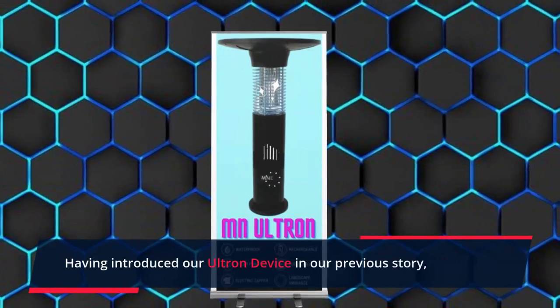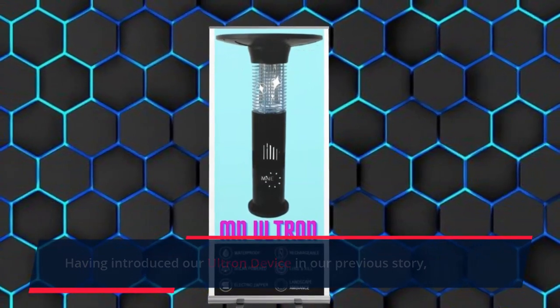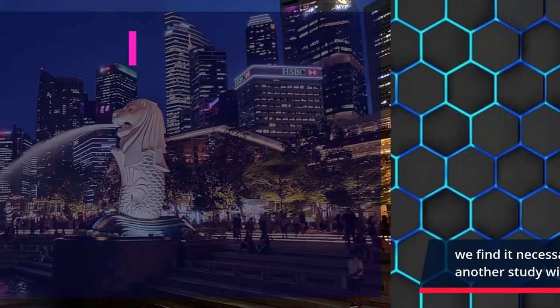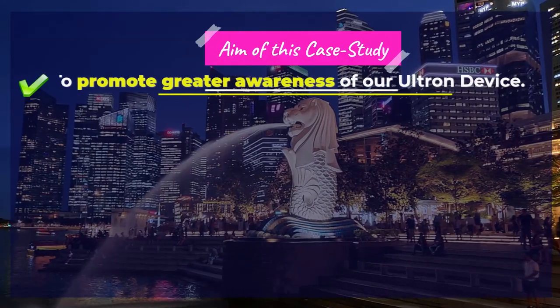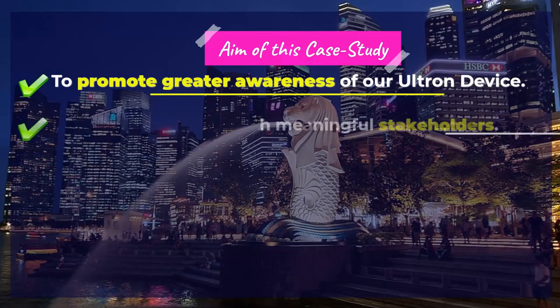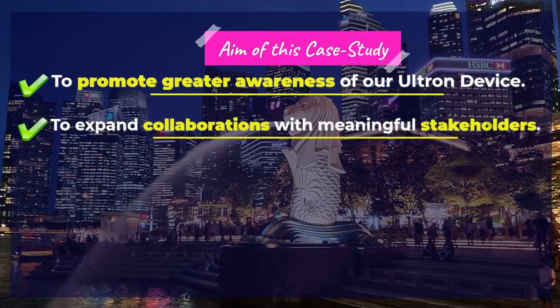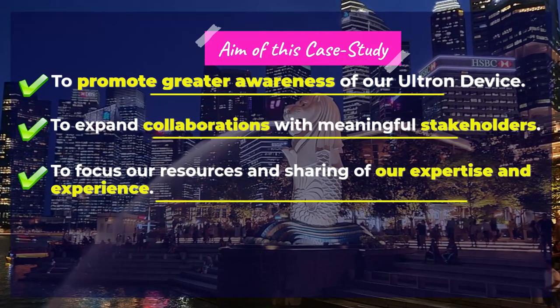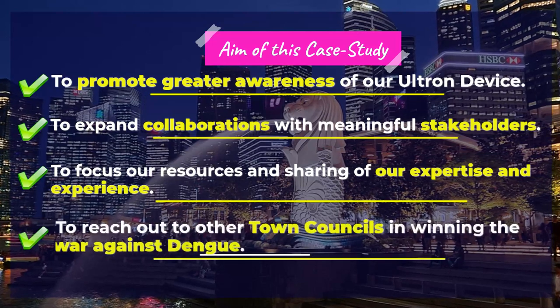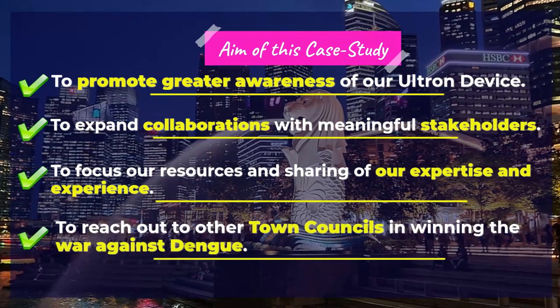Having introduced our Ultron device in our previous video, we find it necessary to sustain our momentum and embark on yet another study with the following aims: to promote greater awareness of our Ultron device, to expand collaborations with meaningful stakeholders, to focus our resources and share our expertise, and to reach out to other town councils in winning the war against Dengue.